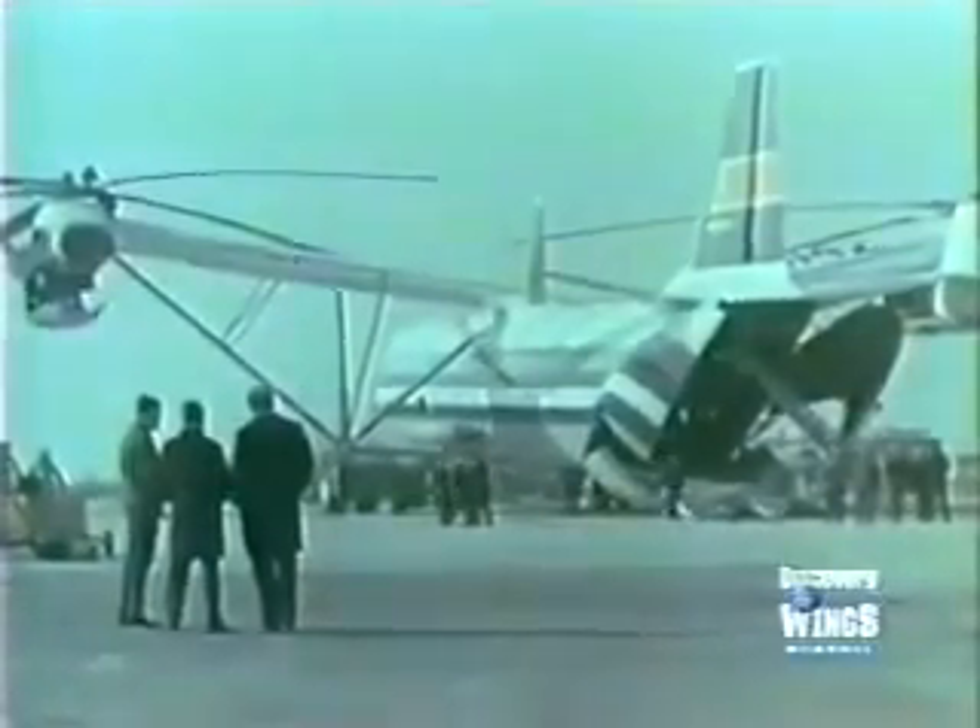The Mi-12 was a contemporary of the giant AN-22 Antheus transport aircraft. In fact, it was seen as the AN-22's vertical takeoff equivalent.